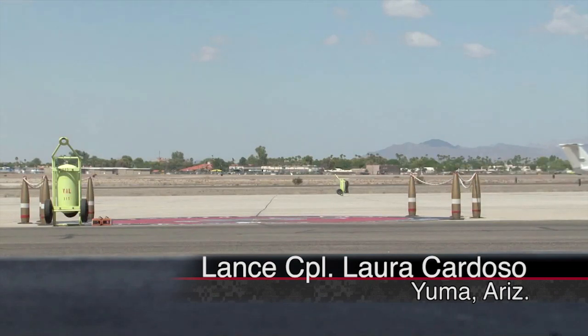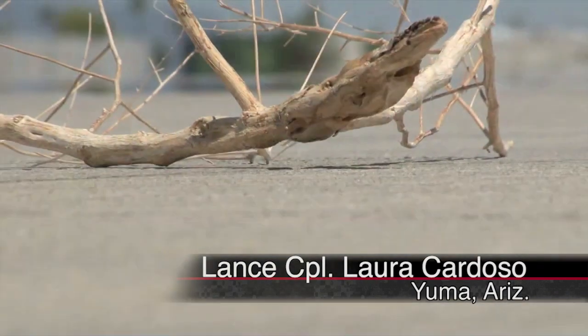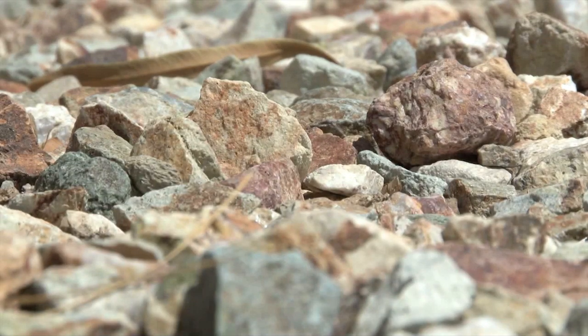It's on every flight line across the world, and a constant problem. Foreign objects and debris can destroy an aircraft and endanger lives.